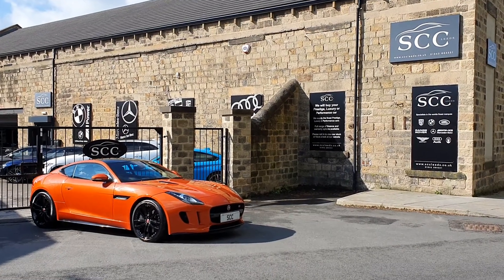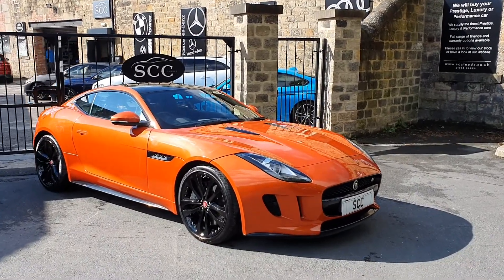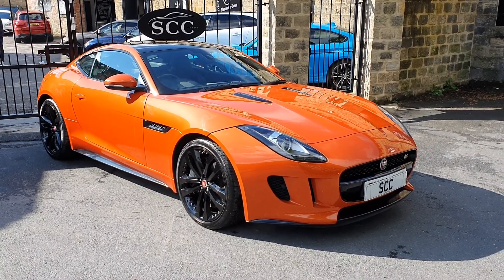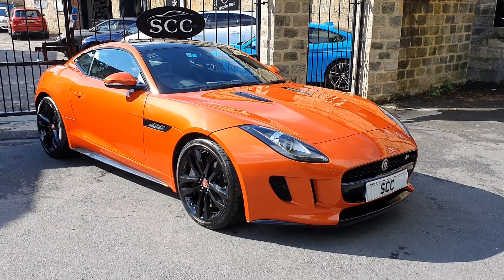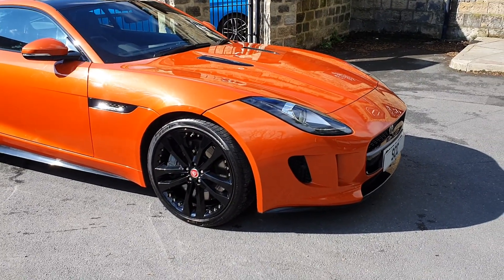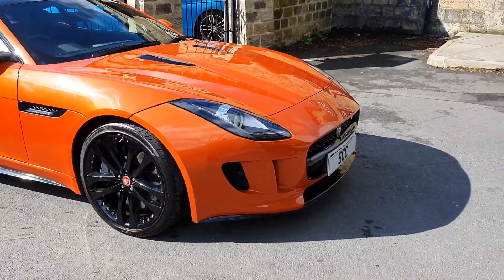Good morning, and what a stunning morning it is here in Leeds, West Yorkshire. What a lovely colour car to have out in full sun ready for all its photographs. It is of course hopefully the car you're looking to buy. This is the Jaguar F-Type in fire sand orange metallic — what a beautiful colour with all the gloss black touches on this car. I can't tell you how nice this is in the flesh. Stunning bit of kit. Let's go around the car and show off some of the condition together.